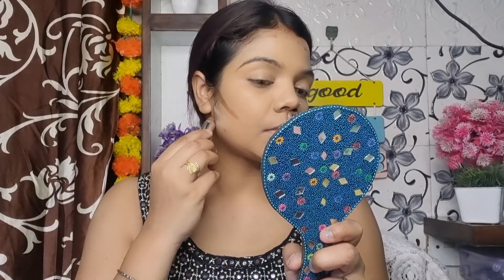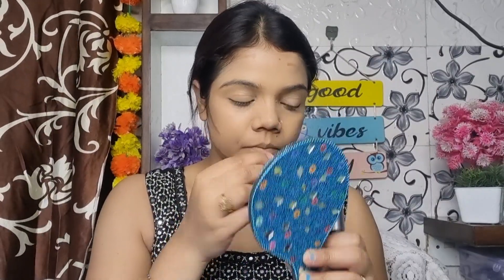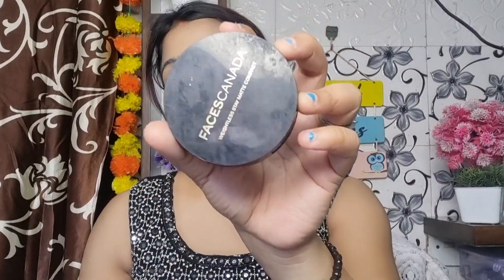After that I will contour my face so that it looks chiseled and has dimension. For contour I will use a contour stick. It is very affordable — I bought it on sale and I really like it. I use a contour brush to blend it out nicely.